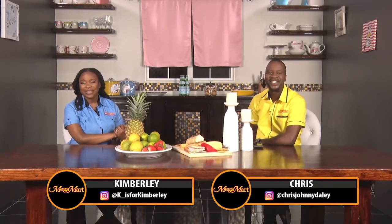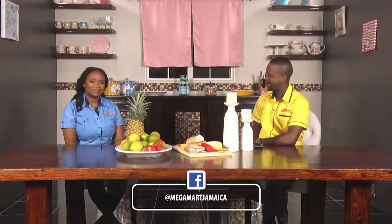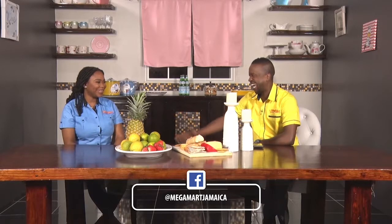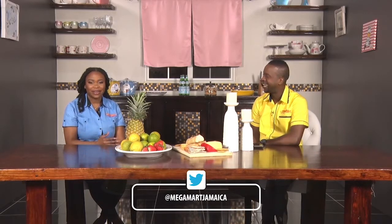Hey guys, today it's out with the old and in with the new paint! Our good friends from Sherwin-Williams Jamaica are going to join us. We're going to be talking about the color of the year and color trends for 2021. Interior decorator Angelie Spencer is going to show us how to incorporate the color of the year into our spaces at home, and how to include Megamart accent pieces and soft furnishings in keeping with decor trends for 2021.